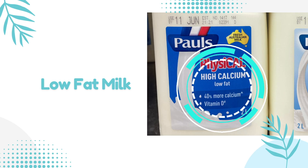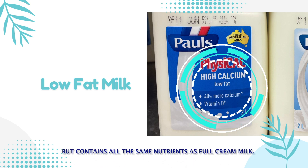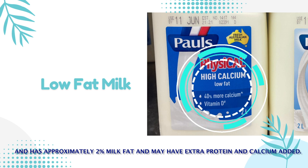Low fat milk has less than 1.5% milk fat, but contains all the same nutrients as full cream milk. Low fat milk contains slightly more calcium than full cream milk, and has approximately 2% milk fat, and may have extra protein and calcium added.